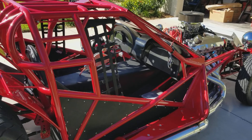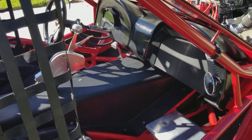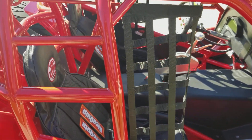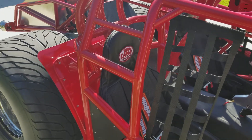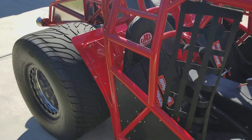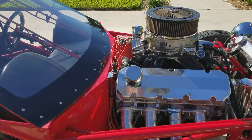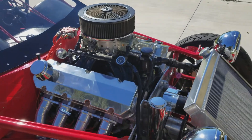'63 Corvette dash, wrapped in carbon. Window netting, aluminum jazz seats, racing seat belts. This thing is a monster.